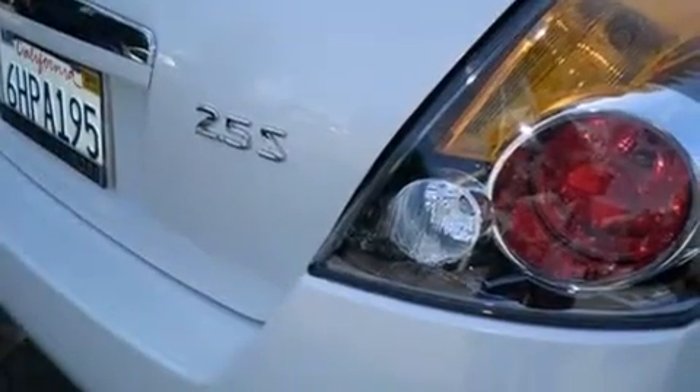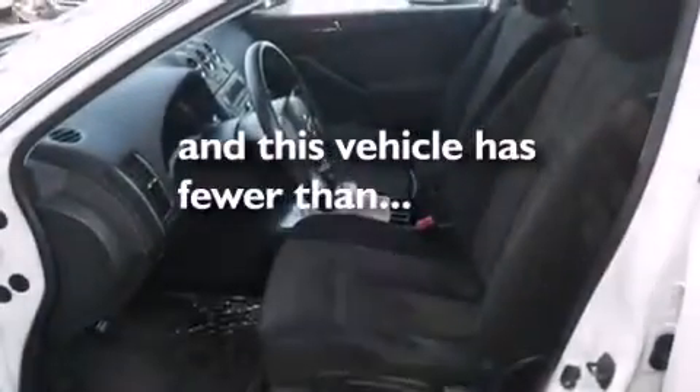Tinted glass, an anti-lock braking system, speed sensitive wipers, and this vehicle has less than 32,000 miles.